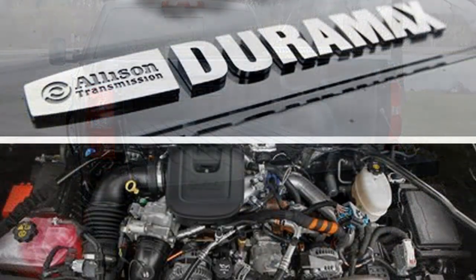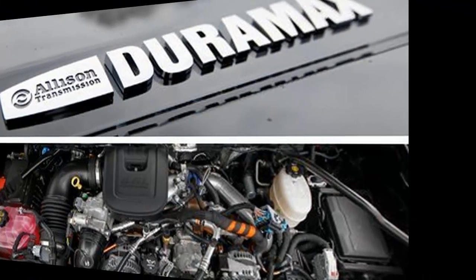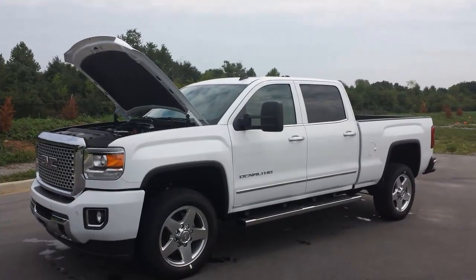The 2015 GMC Sierra HD shares its light-duty brethren's improvements, and GMC says one out of every four HD trucks it sells is a crew cab-only Denali model.